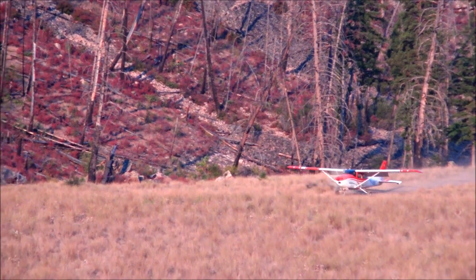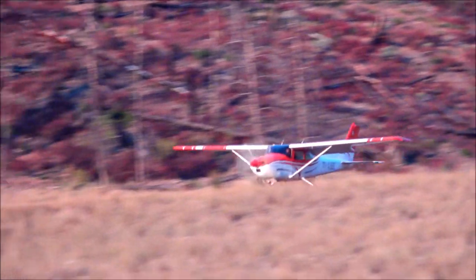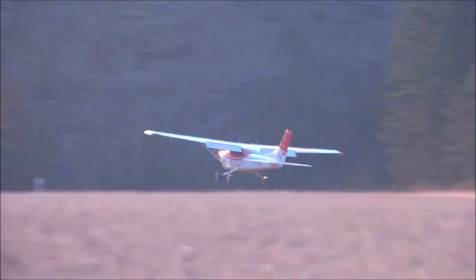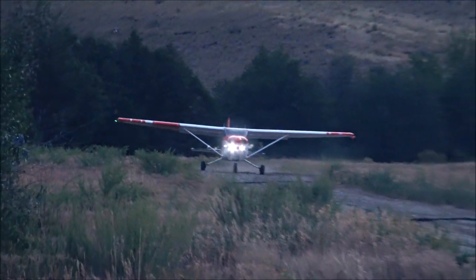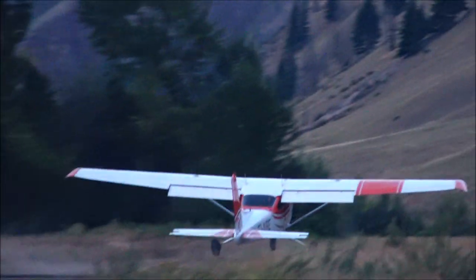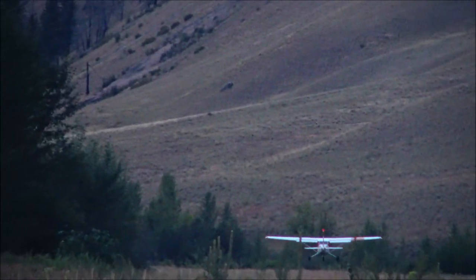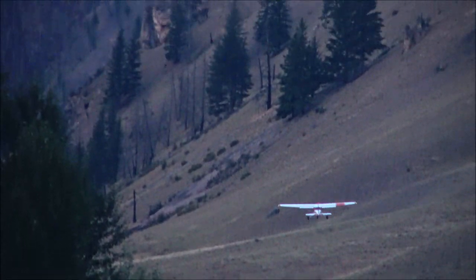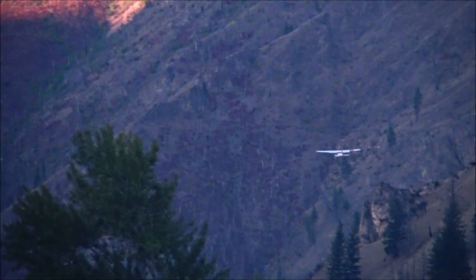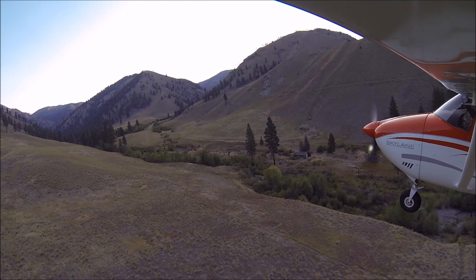This is Soldier Bar in Idaho. It's one of the roughest strips. As a backcountry airplane, the 182 is very capable. It can carry four people into lots of these places, with light weight and also in comfort. The airplane is very comfortable — it's wide and the rear seats are like a sofa. Super comfortable. We have an airplane that can travel long distances in comfort in high terrain conditions, and also travel into the backcountry carrying a lot.